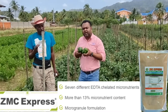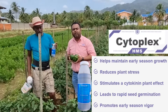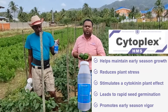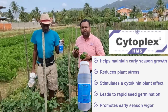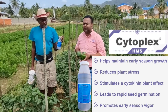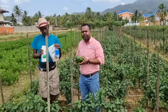ZMC Express also supports leaf structure that assists in fighting viral infection. CytoPlex is a combination of three plant hormones — auxin, cytokinins and gibberellins — that gives you the balance of a good root system, the production of female flowers, as well as apical growth, giving you a well-balanced and structured plant.